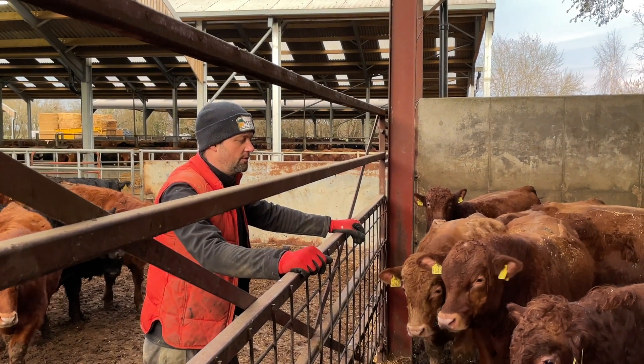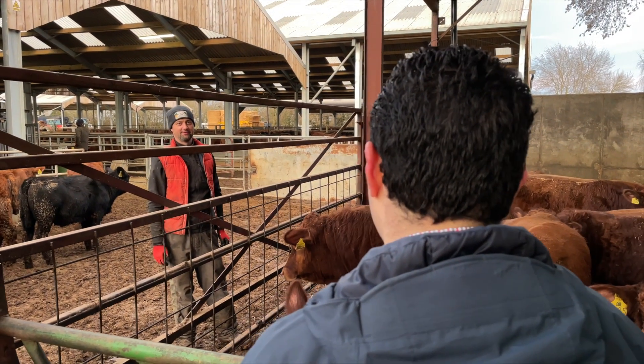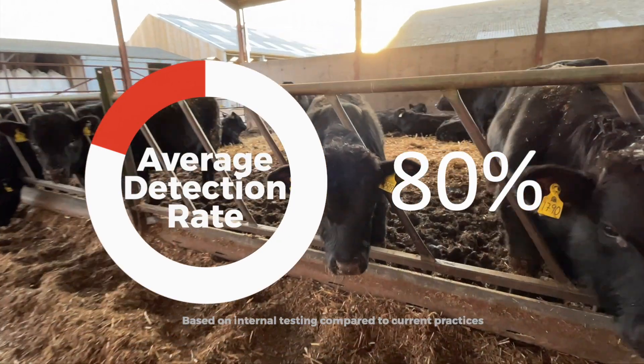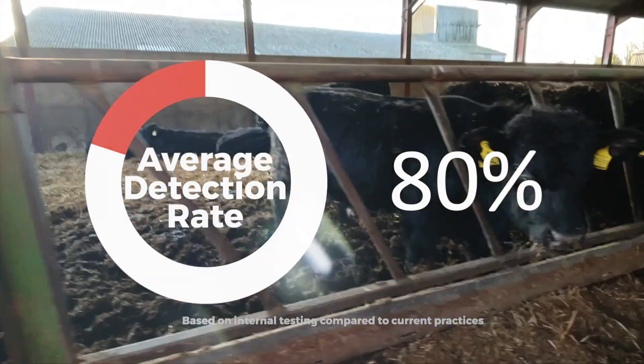It's been something that really focuses you on looking for a particular animal that you might not have pulled out. We've been able to detect pneumonia at about 80% accuracy, which is significantly higher than what can be achieved on farms without such a solution.